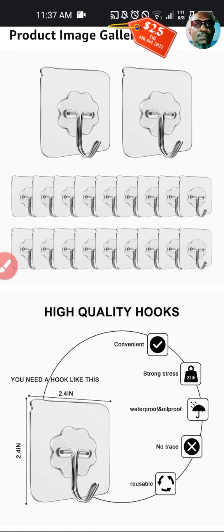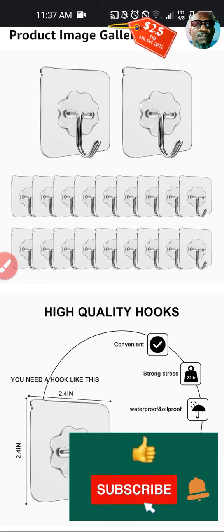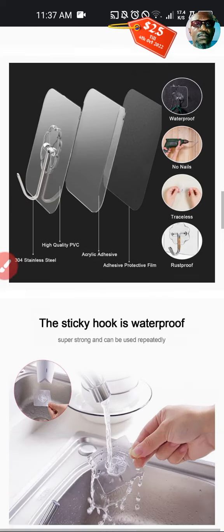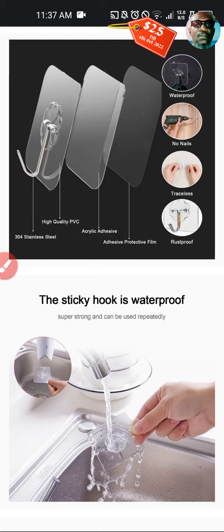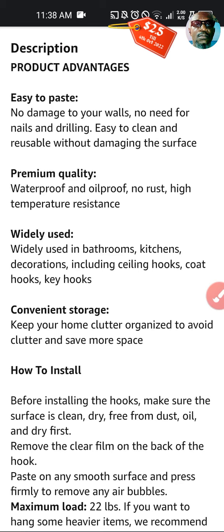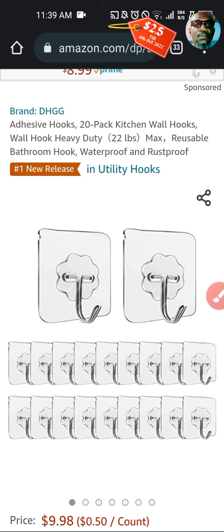Here's the product gallery: the adhesive hooks are high quality, made of stainless steel and aluminum. They can rotate 180 degrees, and the sticky hooks are waterproof with 180-degree adjustment. You can put the hooks on solid smooth walls — they're easy to paste, have premium quality, are widely used, easy to install, and have a maximum load of 22 lbs.